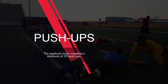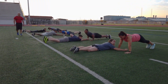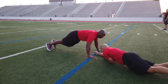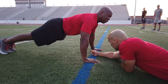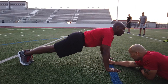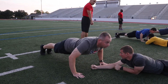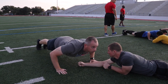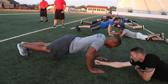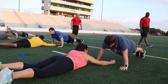First, the applicant must complete a minimum of 19 push-ups. The applicant will have a spotter who will lay down and make a fist on the ground under the person performing push-ups. You must start in the up position, bringing your chest all the way down to touch the spotter's fist and come back up on each push-up. If you must rest, do so in the up position. If you stay too long in the down position, your exercise will be terminated and you will be disqualified from testing any further.